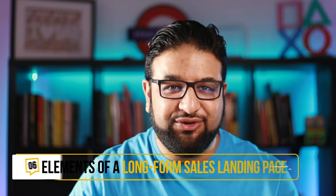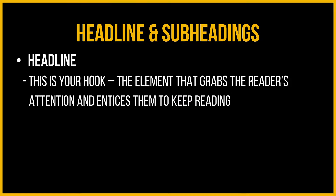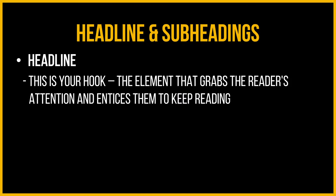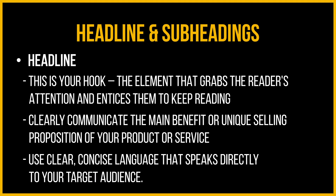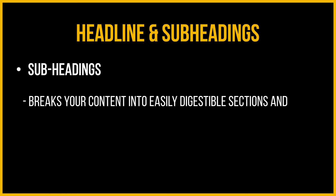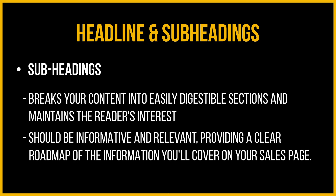These examples give you a good idea of what to include, but let's list the elements individually so you can always refer back to them when building your page. Headline and subheading: first up is the headline — this is your hook, the element that grabs readers' attention and entices them to keep reading. Your headline should clearly communicate the main benefit or unique selling proposition of your product or service, using clear and concise language that speaks directly to your target audience. Subheadings help break your content into digestible sections, maintaining readers' interest and providing a clear roadmap of the information you will cover.